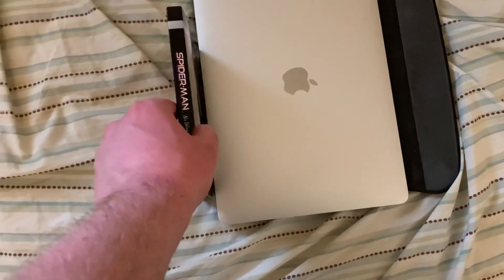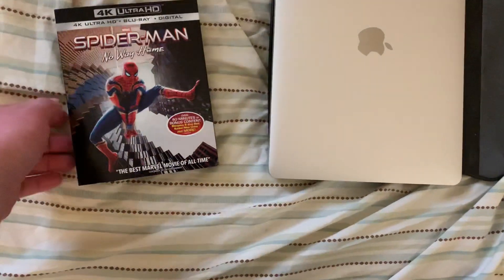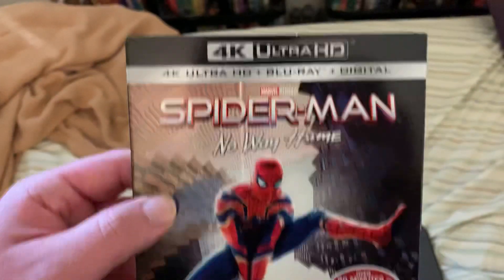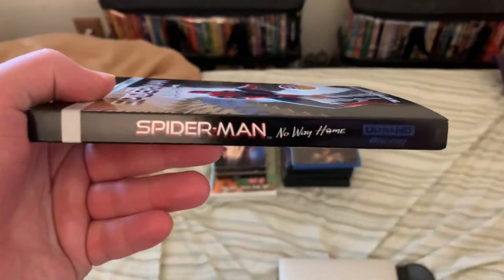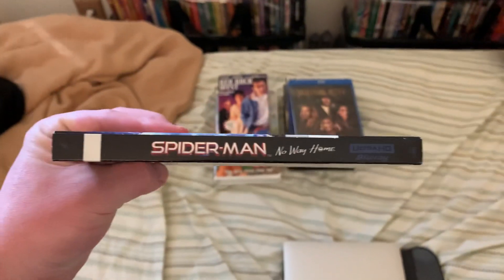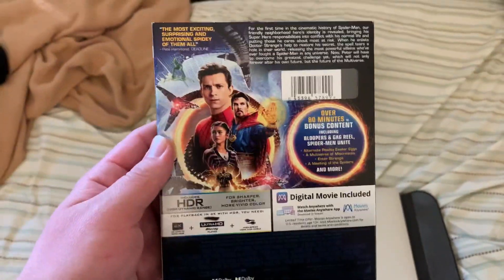And finally, the 4K, which I received from Amazon yesterday. I did pre-order this one back in February, and I received it yesterday on its release date. I saw this in theaters on December 16, 2021, when it was first released in theaters. And this was an awesome movie.